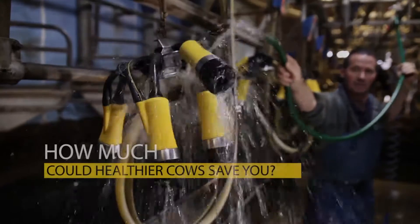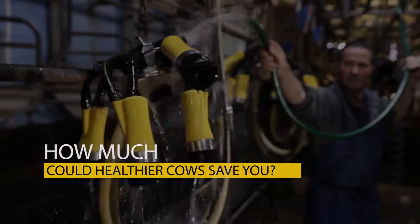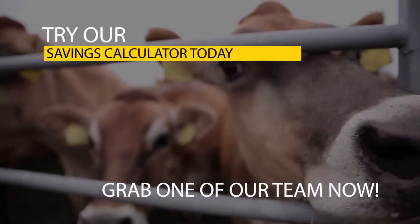How much could healthier cows save you? Try our savings calculator today.